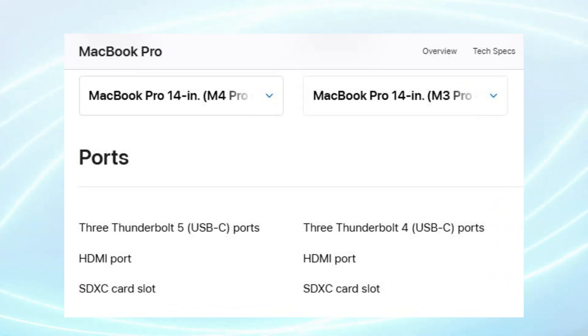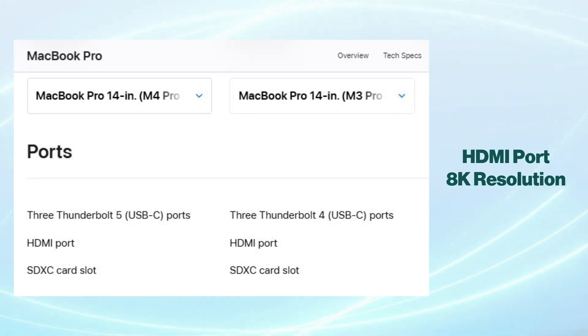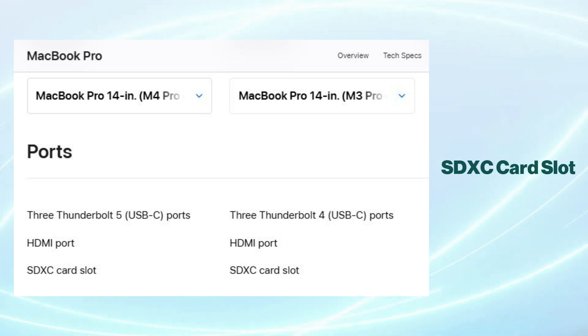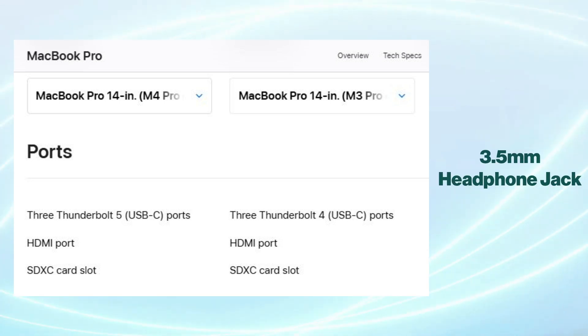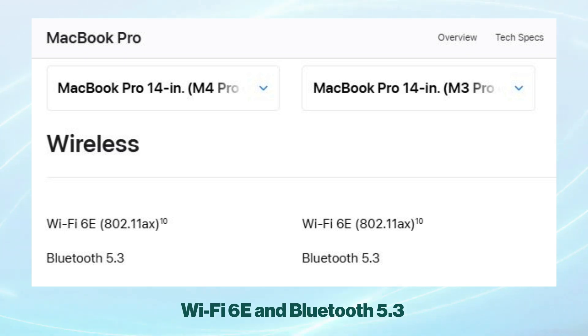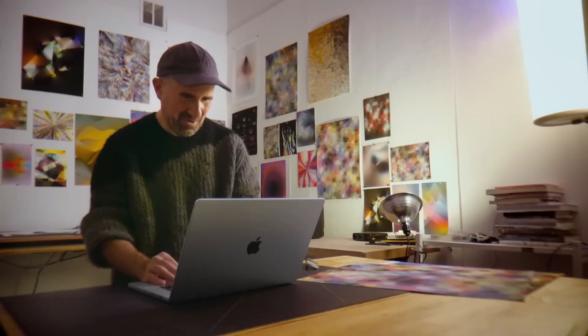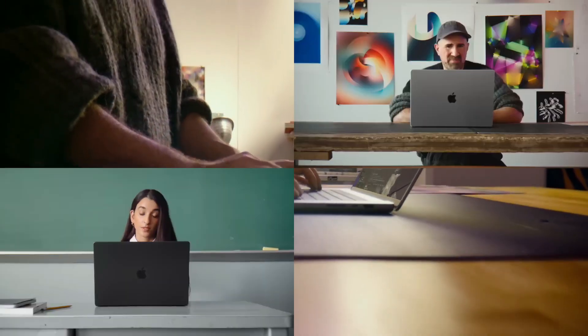Beyond Thunderbolt, both models include a similar range of ports, such as an HDMI port with support for 8K resolution, an SDXC card slot, and a 3.5mm headphone jack. Wi-Fi 6E and Bluetooth 5.3 compatibility are also standard on both versions, ensuring reliable wireless connectivity for various devices and networks.